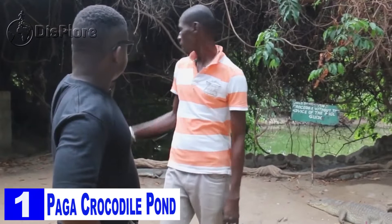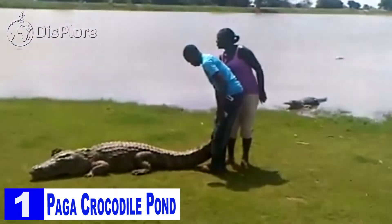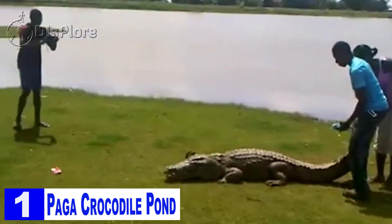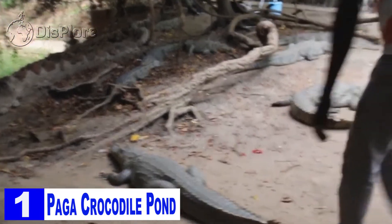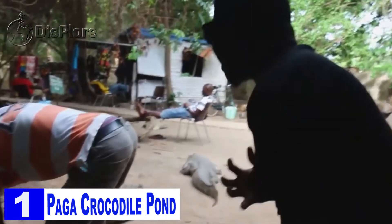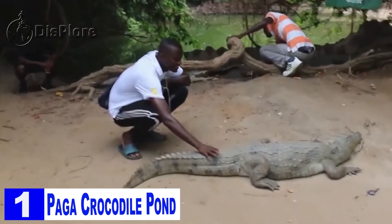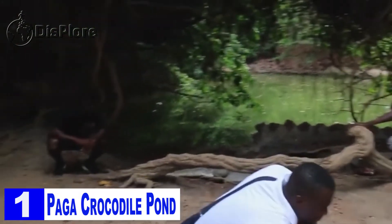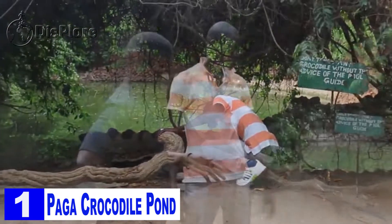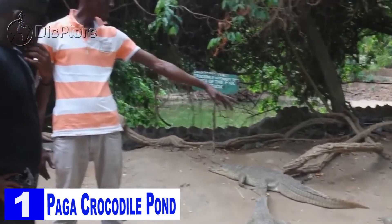Number 1: Paga Crocodile Pond. Most of us do not know much about crocodiles — they either scare us or we do not want to meet them. But this sanctuary is made for hosting crocodiles, and enthusiasts can see many of them here. The crocodiles residing here are actually very friendly towards the humans that visit them. Tourists can feed the crocodiles and get up close and personal with them. This place respects and honors the crocodiles, and harming any of them is strictly forbidden. Guides are always present to ease tourists' unnecessary fear of crocodiles.